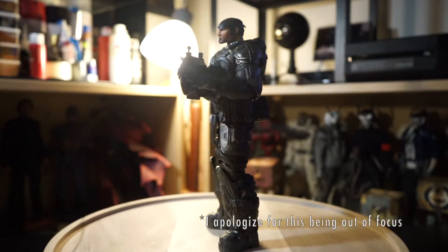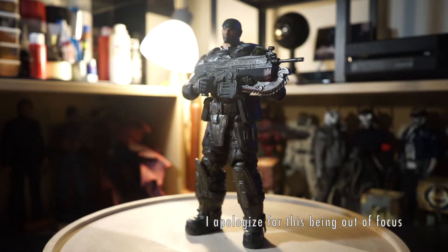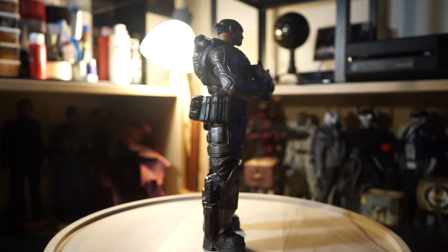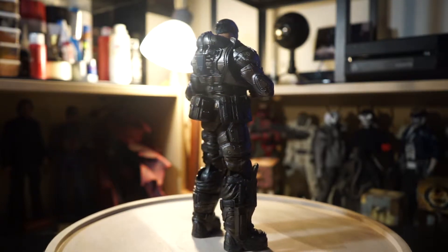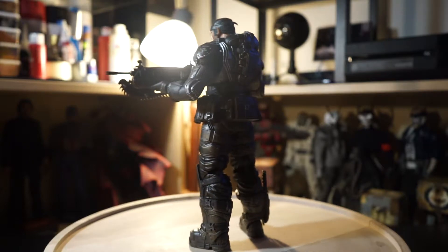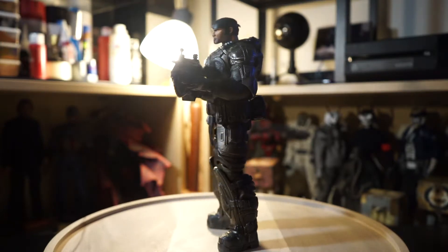Next up we have this Play Arts Marcus Phoenix. Like I said, I'm a huge Gears of War fan, so when I saw this auction on eBay I had to take the chance to jump on it. I also want to bring up that I get a lot of my figures second hand, so I seldomly have all the accessories, which I don't mind — that's stuff I can get later on.